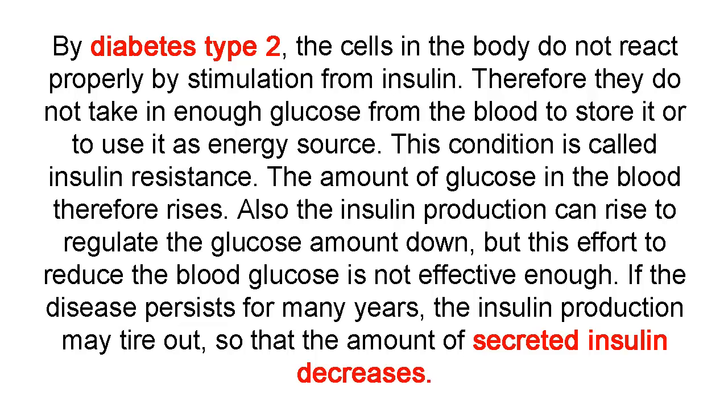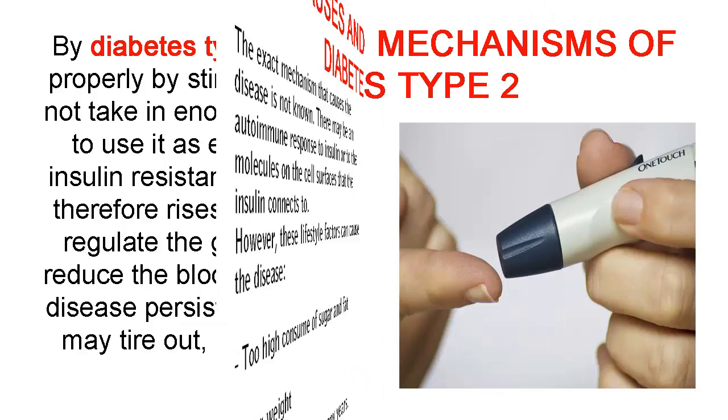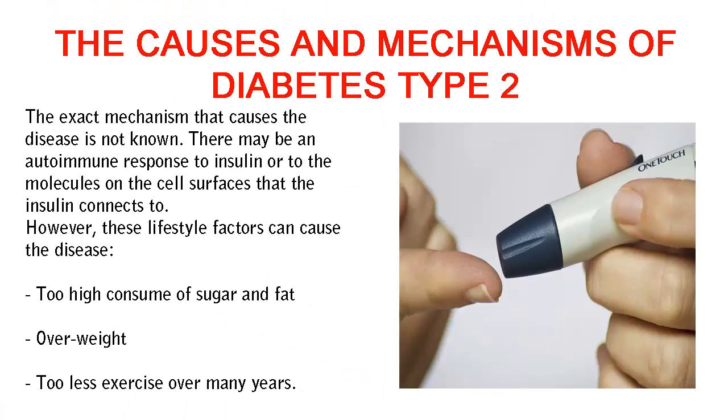If the disease persists for many years, the insulin production may tire out, so that the amount of secreted insulin decreases. The causes and mechanisms of diabetes type 2.